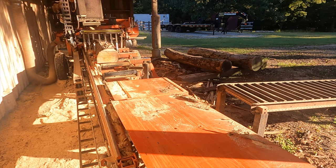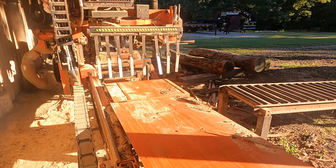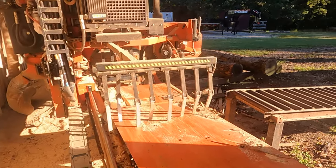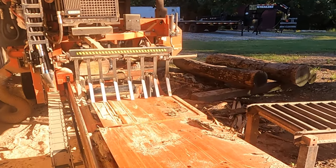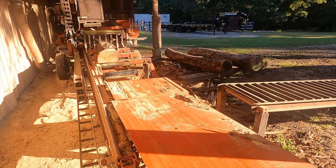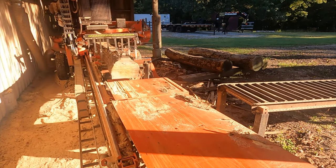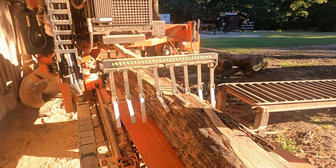Butternut saws like butter — it's real easy. It doesn't really make much straight wood, but we've got Christmas coming up and there's going to be a big market for four-quarter charcuterie boards, which are basically live edge slabs an inch thick. So since I've got a limited number of these logs, I'm going to just cut them all into four-quarter live edge.